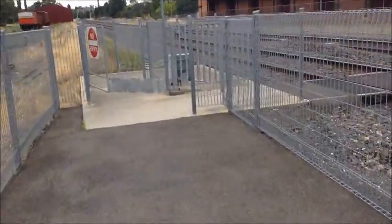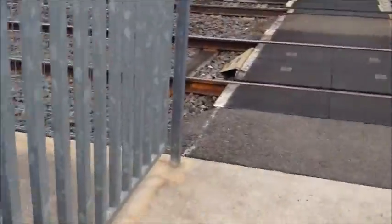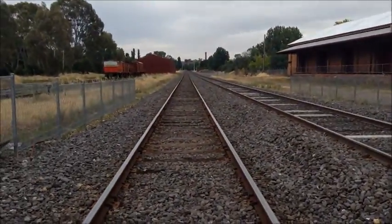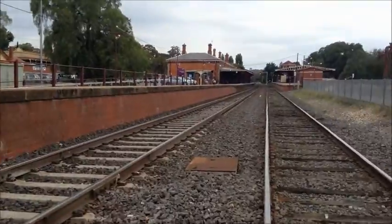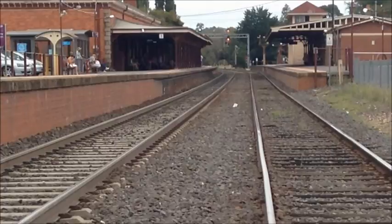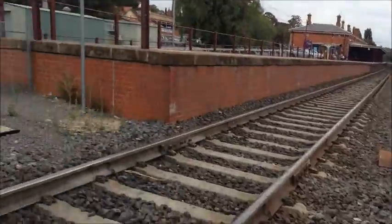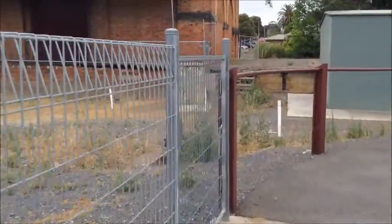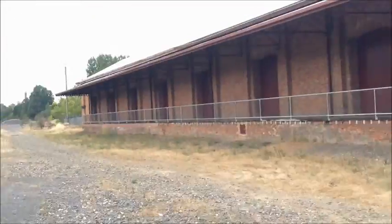Hopefully they can reinstate it soon. Here's a crossing. That's a look towards Bendigo, and Swan Hill and Echuca. That's an overview of the platform, and a look towards Melbourne. That area looks like there probably would have once been tracks there, but they must have been removed — this shed-type thing.